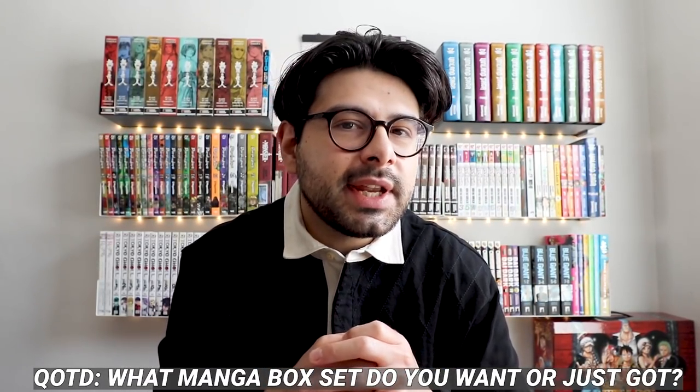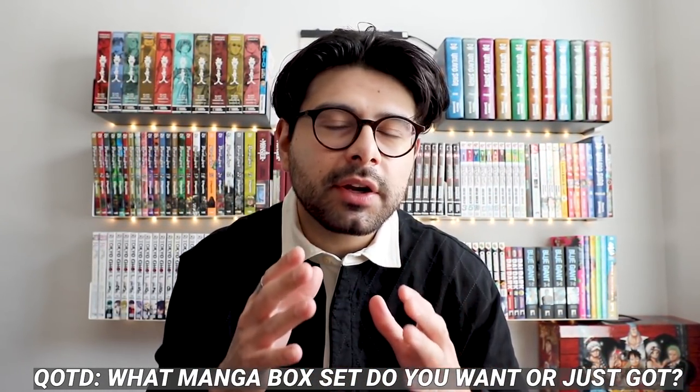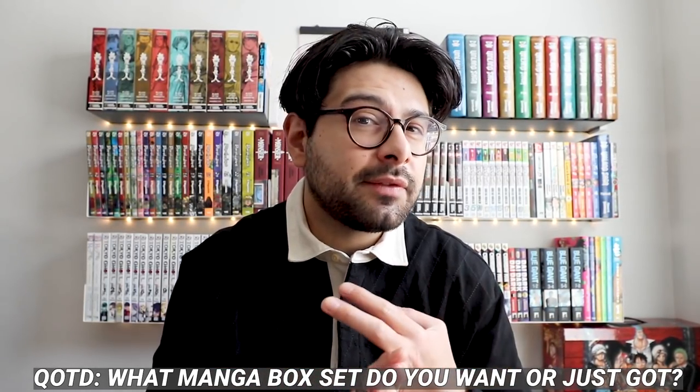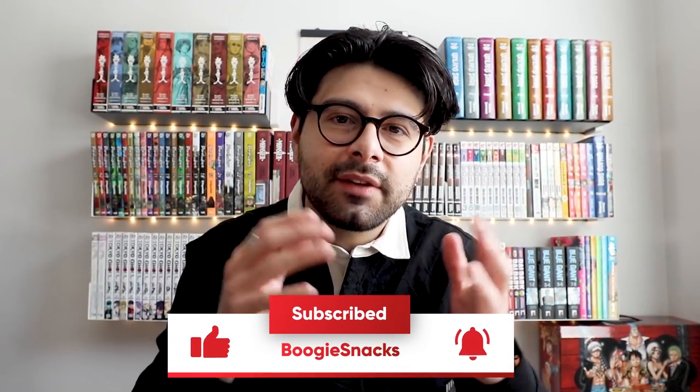I think this is an exciting time to start collecting box sets again. Before we jump in, I want to pose the question to you at home: what are some box sets you're in the market for right now, either waiting to get them or waiting for them to come back in stock? If you're into anime and manga, go ahead and hit that like and subscribe button. I have a lot of fun videos planned for the rest of the year. Let's kick this one off!